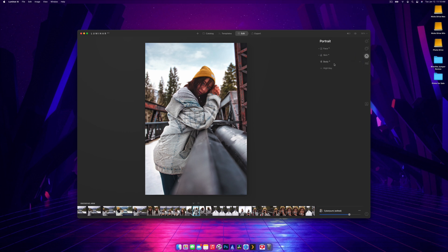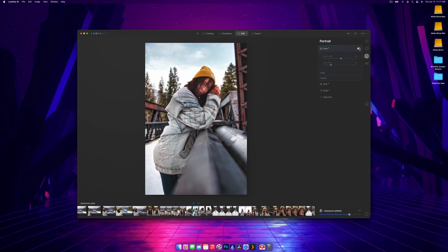In the Portrait tab the tools are separated into Face, Skin, Body, and High Key. You can turn on Face Light and it will brighten up the face — that's a bit too much so we dial it down. In Lightroom you'd have to create a mask with a radial filter and manually increase exposure, whereas here it's just a slider — turn it off, turn it on, exactly what we wanted.